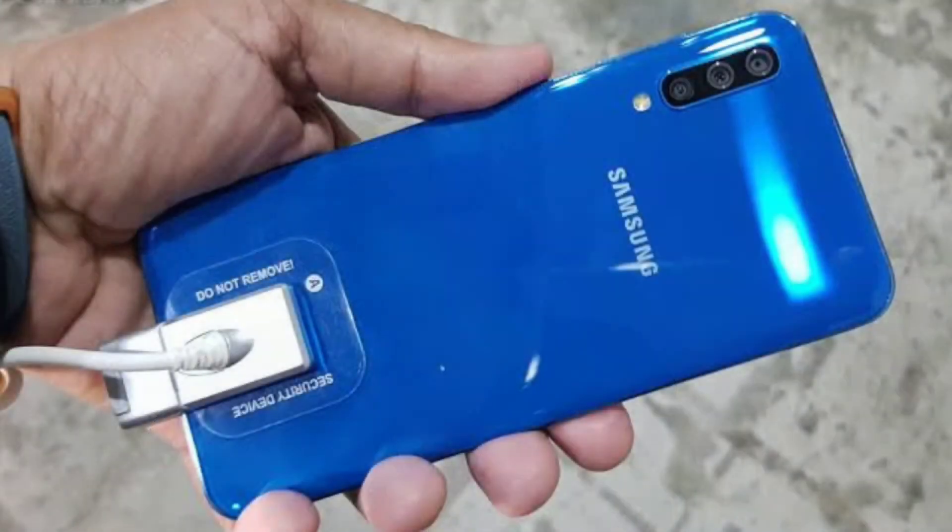Now talking about Android, this phone is expected to come out of the box with Android 9, but Android 10 will be coming later. One UI 2.0 will also come when it is released. Let's see — this is the Samsung A5 2019 and that covers the main expectations for this phone.